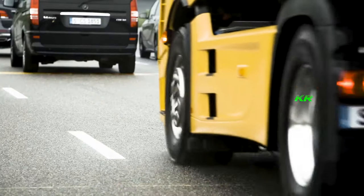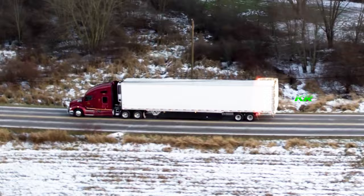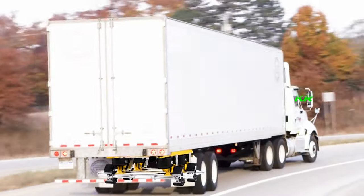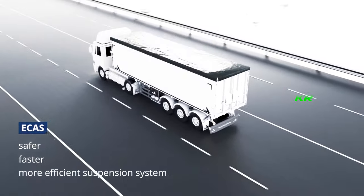Furthermore, pneumatic suspension improves traction and braking by adapting to changing road conditions, keeping the wheels in constant contact with the ground, resulting in better grip and shorter braking distances. Isn't it great to have technology that helps you maintain control even in challenging situations?